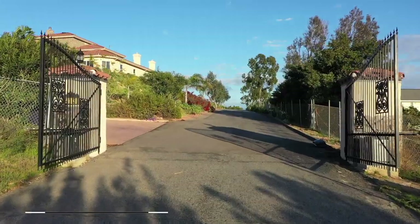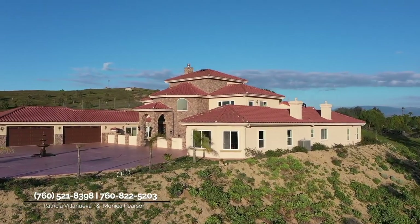Of course, everybody, this is Patricia, and of course here we have Monica. Ladies, I love the home, I love the area, but before we jump into the home, give us an overview of Fallbrook and where we are.